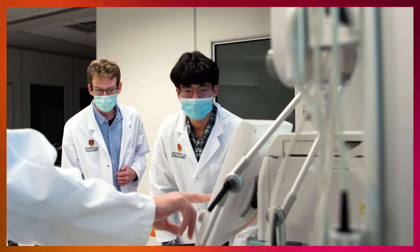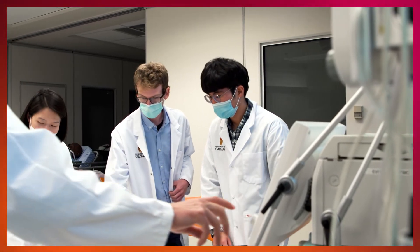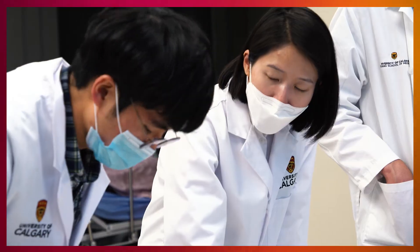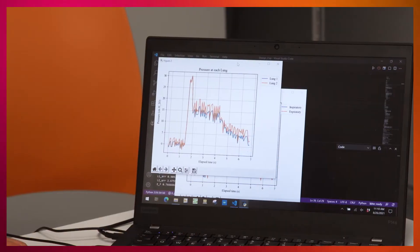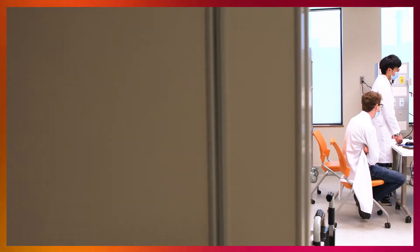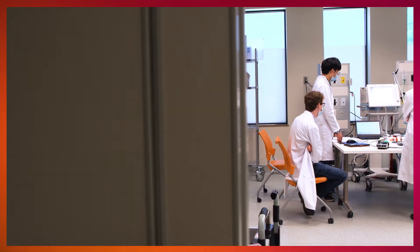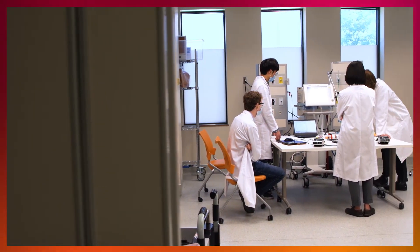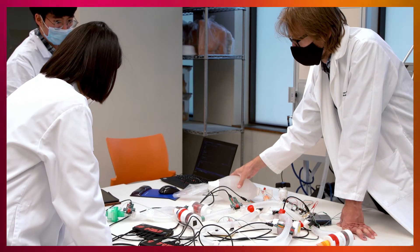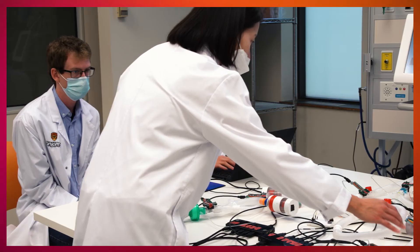What struck me most about this project was how there was an immediate need that was identified and how quickly we were able to form a group to collaborate and come up with a solution to this problem. The University of Calgary was an easy place to find others to collaborate. I was looking for someone to study the system and to characterize how it works from a physics and engineering point of view.